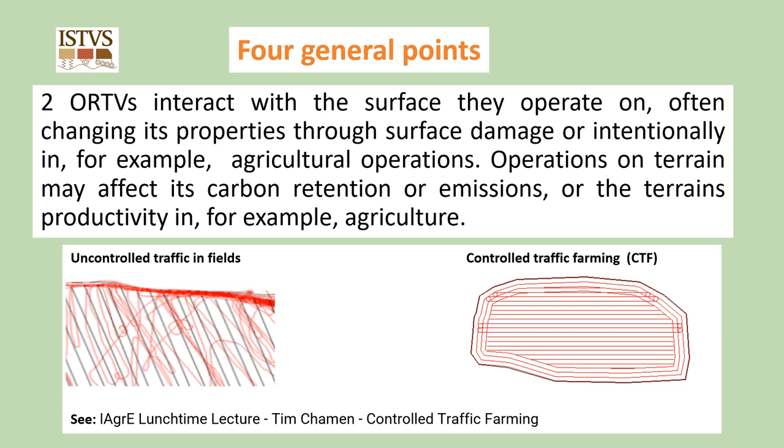Secondly, off-road terrain vehicles interact with the surface they operate on, often changing its properties through surface damage or intentionally in, for example, agricultural operations. Operations on terrain may affect its carbon retention or emissions or the terrain productivity — in agriculture, uncontrolled traffic in fields has been shown to lead to the majority of the field area being travelled over by wheels in a crop production year, causing compaction and soil damage that reduce soil health and crop yields. In controlled traffic farming, wheel travel takes place in the same tracks. The repeated use of the same tracks leads to compacted high-strength soil with a high coefficient of traction and a low rolling resistance. Overall, the soil structure and drainage improve.